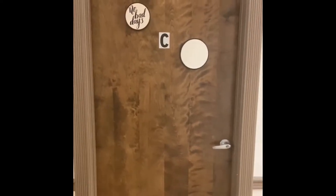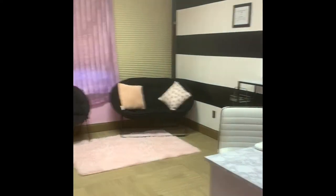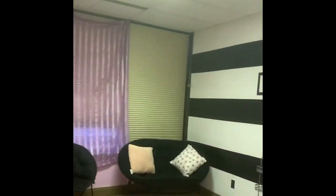This is the second entrance — I have two doors. That one is to the main room and this one is to the main nail room. When you walk in, this is it. I'll show you all the way around really quick.